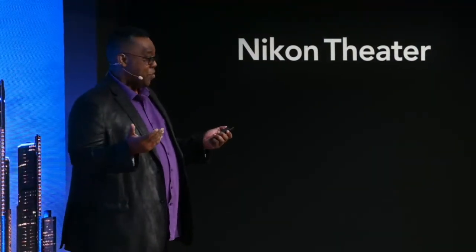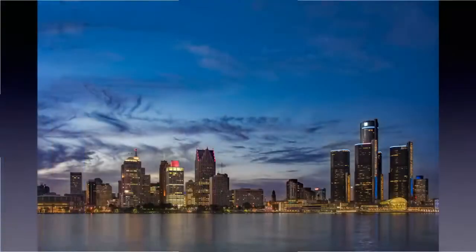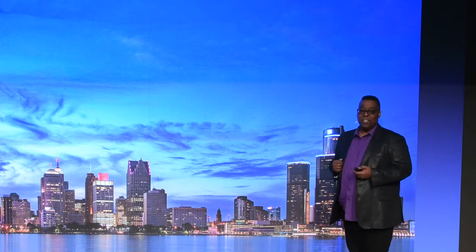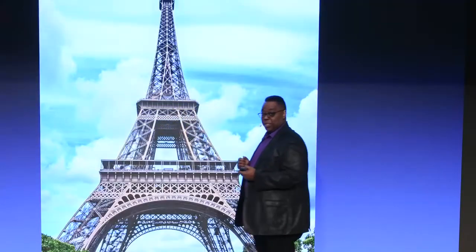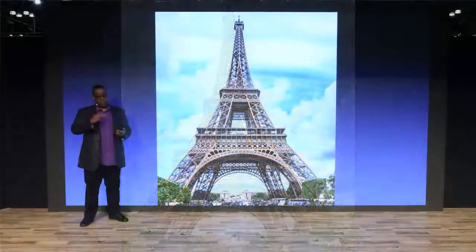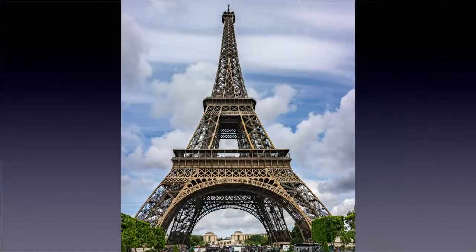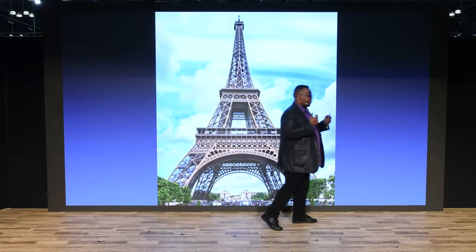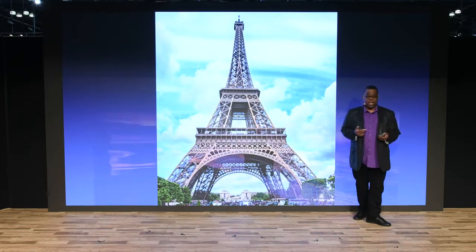I grew up born and raised in Detroit, and I had never gone to Canada to shoot Detroit. I've always shot Detroit downtown from downtown. A lot of people don't even know that Canada is literally right across the river. I just went over there to photograph the Detroit skyline, and that was the only lens I had. I love this particular shot — it's nine exposures: three sets of bracketed exposures combined as HDR and then merged into a panorama. To get that kind of clarity and sharpness from that lens — the 28 to 300 — just totally rocks.